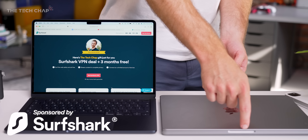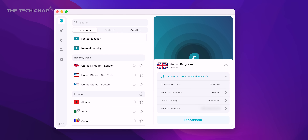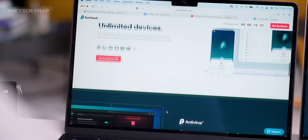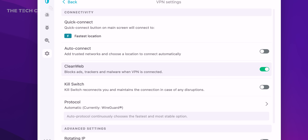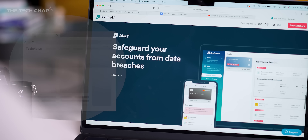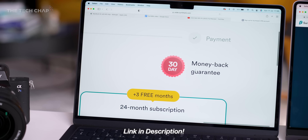Whichever laptop you choose, make sure you pair it with a good VPN. I use Surfshark, a long-term channel sponsor — one of the first apps I download on any new device. One account lets you use unlimited devices. Surfshark's Clean Web tool helps prevent tracking, ads, and malware. Use code TECHCHAP at checkout for 83% off and 3 months extra free, plus a 30-day money-back guarantee. Click the link in the description to give Surfshark VPN a try.